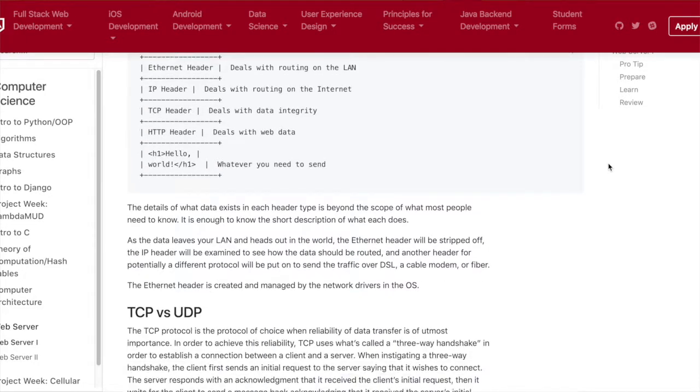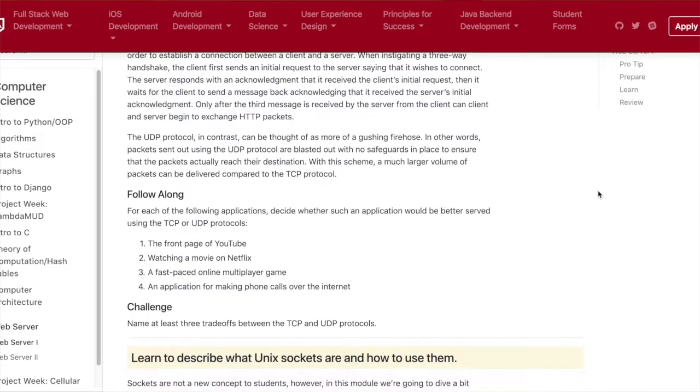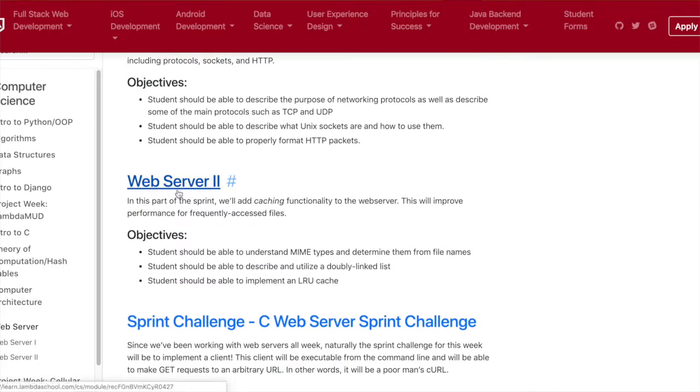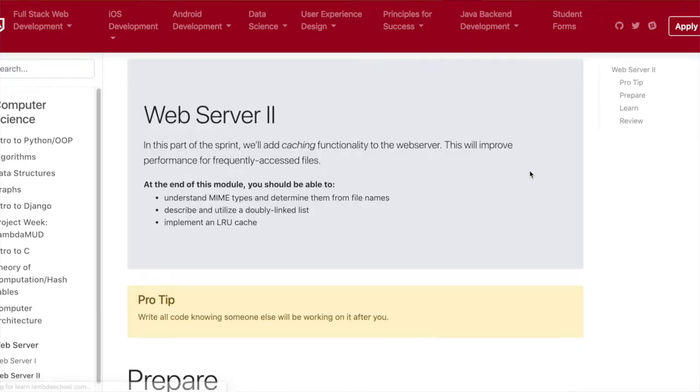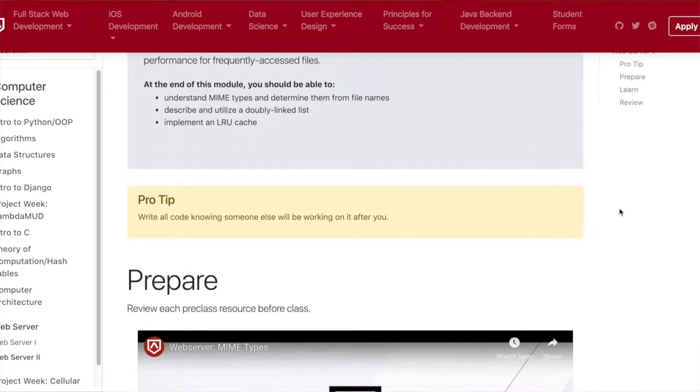Other topics that we covered included protocols, sockets, mime types, and utilizing something called an LRU cache, which is a combination of a hash table and a doubly linked list.